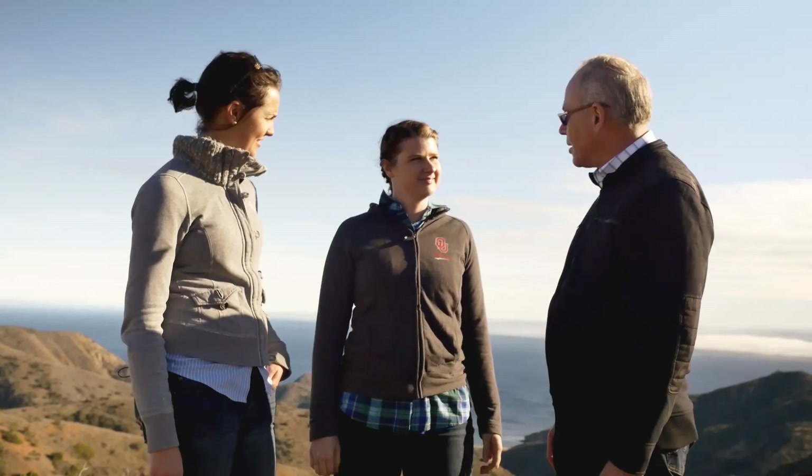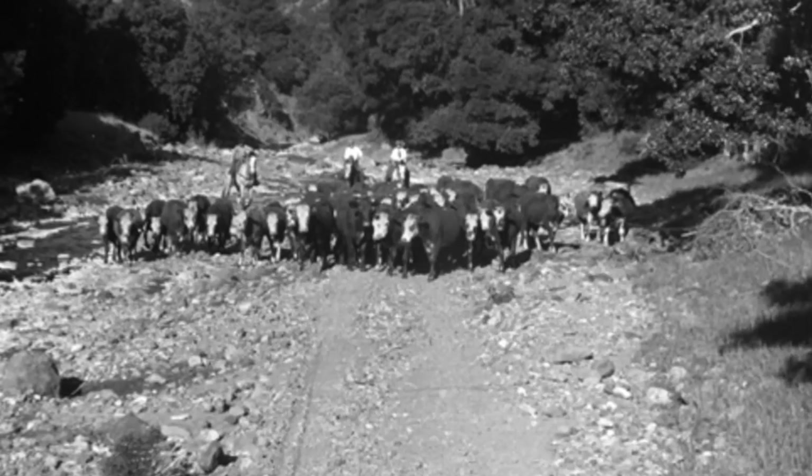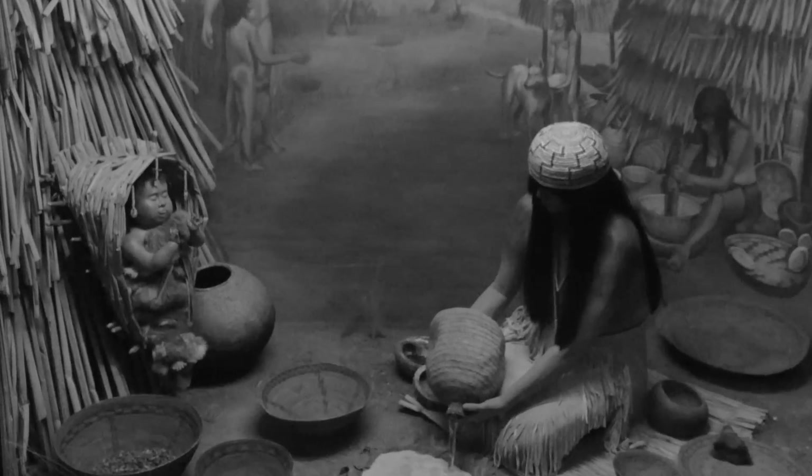How does archaeology help you conserve an area like this? Archaeology really allows us to look back in time and see what the environment looked like a hundred years ago when there was historic ranching on the island, or a thousand years ago when there were large Native American villages on the island.